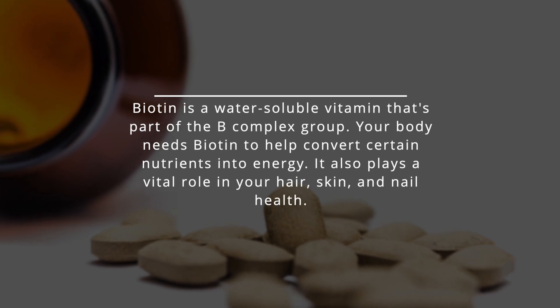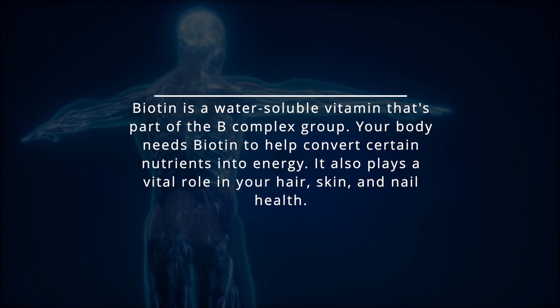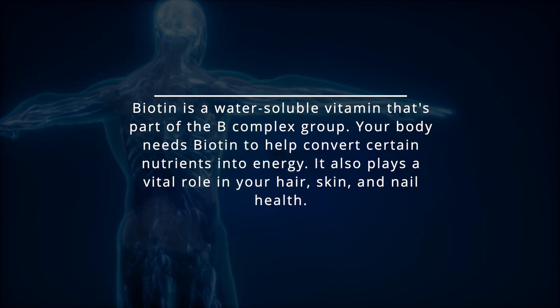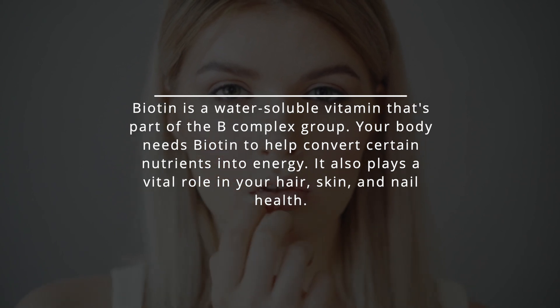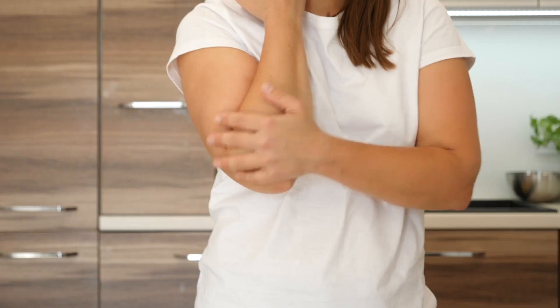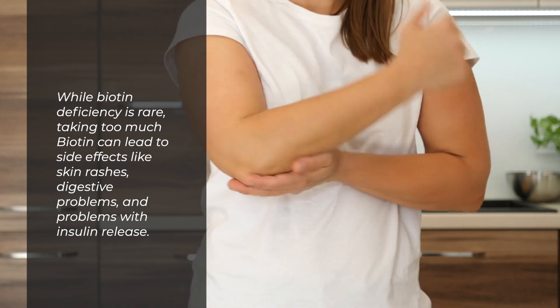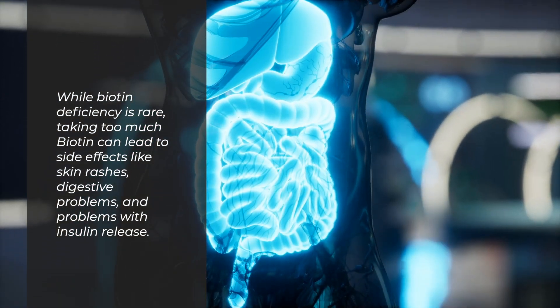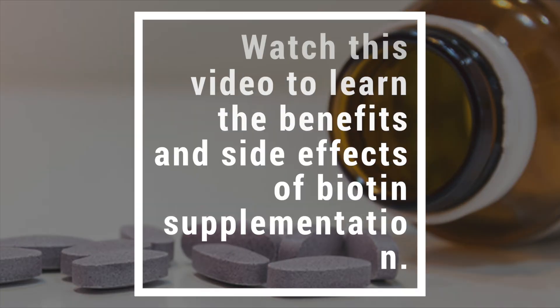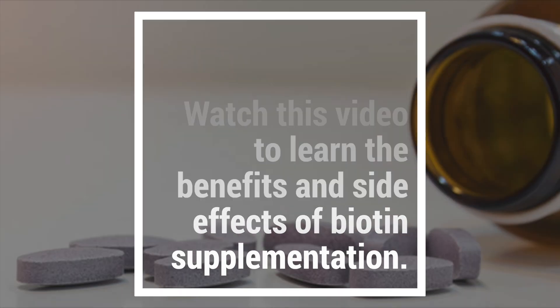Biotin is a water-soluble vitamin that's part of the B-complex group. Your body needs biotin to help convert certain nutrients into energy. It also plays a vital role in your hair, skin, and nail health. While biotin deficiency is rare, taking too much biotin can lead to side effects like skin rashes, digestive problems, and problems with insulin release.